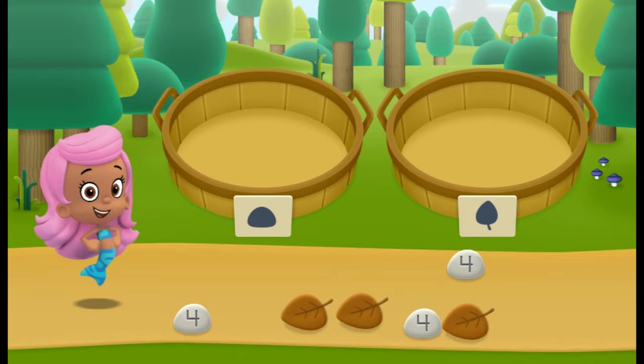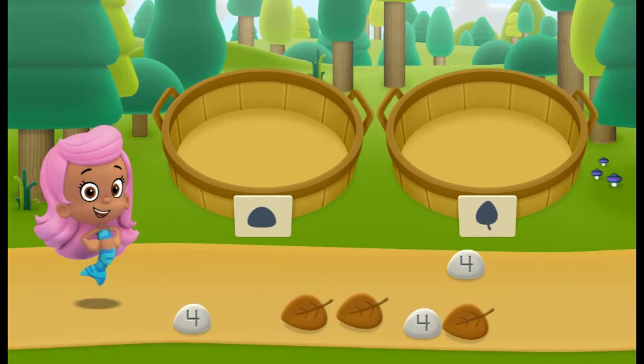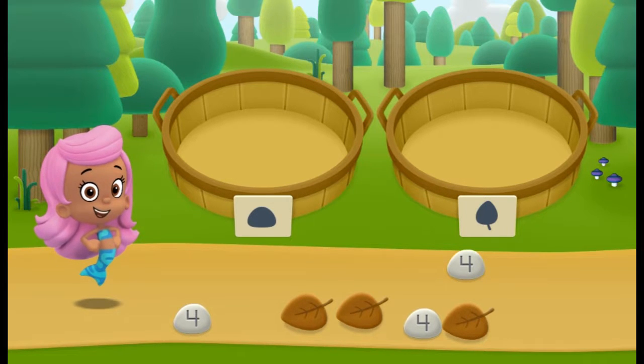Hiking time! The Bubble Guppies are leading a camp nature hike. Let's help them sort all the nature items they find. There are five spots we're going to visit on our Guppy Nature Hike. At each spot, we can sort our nature items into different groups.